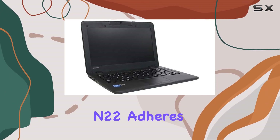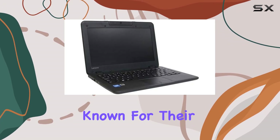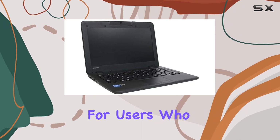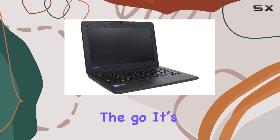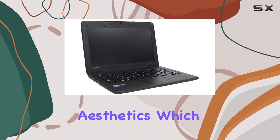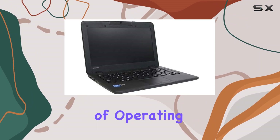The build quality of the ThinkPad N22 adheres to the durable standards typical of Lenovo's ThinkPad line, known for their robustness in various conditions, which is reassuring for users who are always on the go. Its black, simple yet functional design focuses on practicality rather than aesthetics, which might appeal to professionals and students alike.